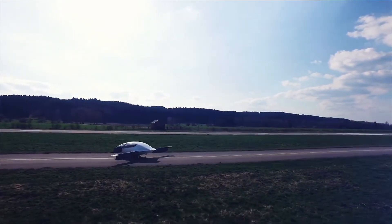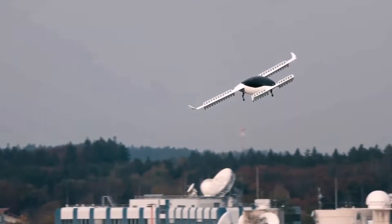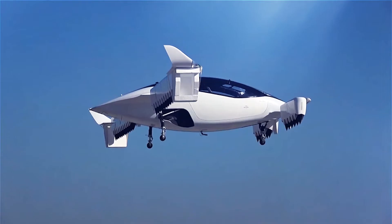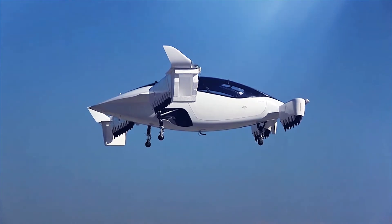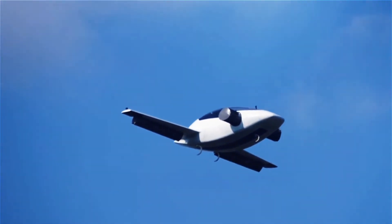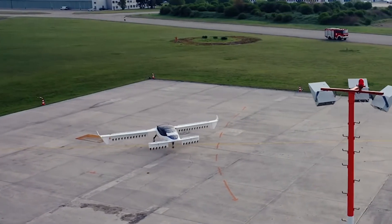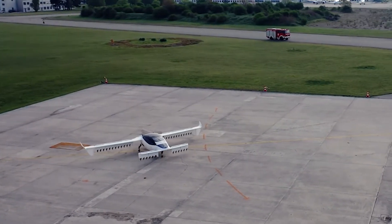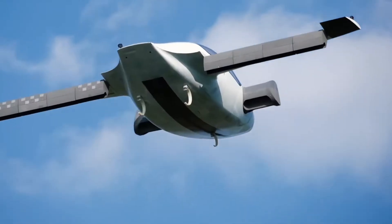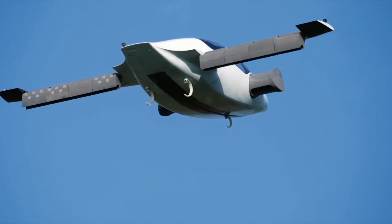Rather than being owner-operated, it'll be used as an air taxi where you can pay per ride, replacing conventional taxis. The proprietary technology at the core of the Lilium jet is ducted electric vectored thrust, DEVT, which has been refined through successive generations of technology demonstrators. Electric jet engines integrated into the wing flaps provide advantages in payload, aerodynamic efficiency, and a lower noise profile, whilst also providing thrust vector control to maneuver the Lilium jet through every phase of flight.